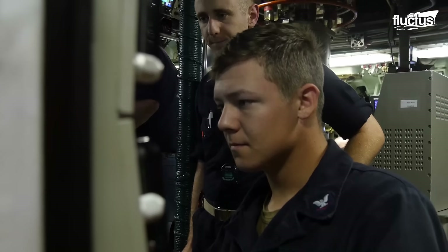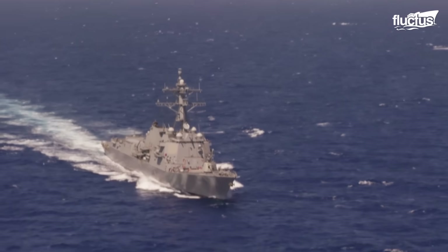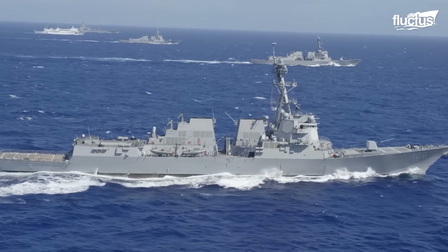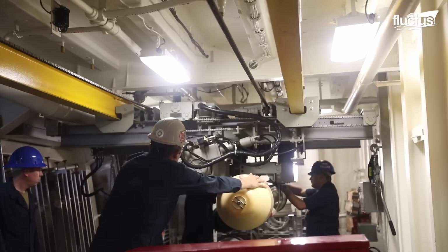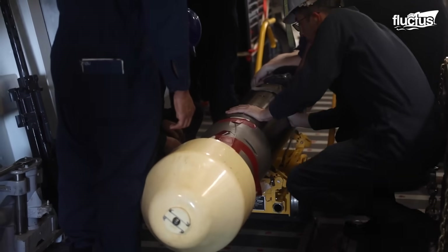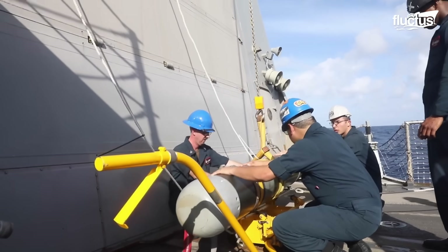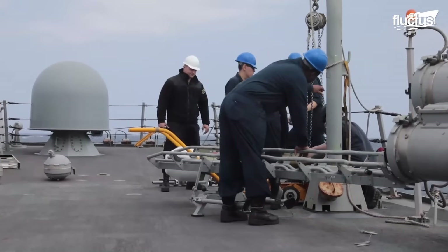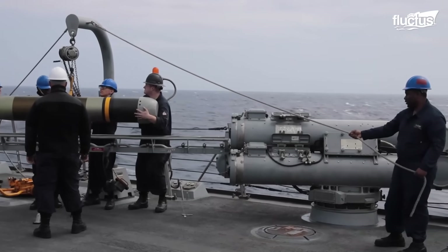Although torpedoes are usually associated with submarines, they are not the only vessels capable of launching such weapons. With their extensive arsenal, destroyers also include torpedo launching systems for anti-submarine and anti-ship warfare. Their loading begins with careful planning and preparation, ensuring the necessary personnel and equipment are available. Similar to the process with submarines, initially the torpedoes are transferred to the vessel's deck, which positions the weapons near the launchers. The crew members are responsible for inserting the torpedoes into the launching system, usually a Mark 32 surface tube.